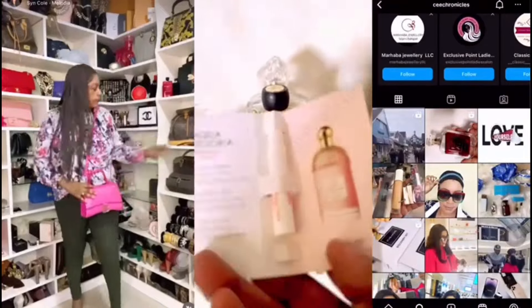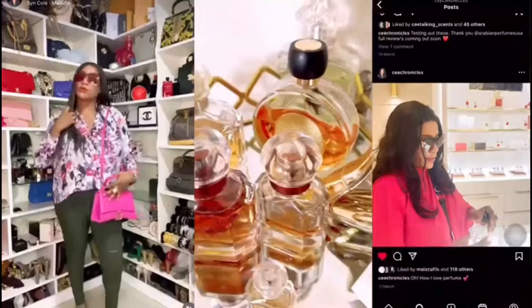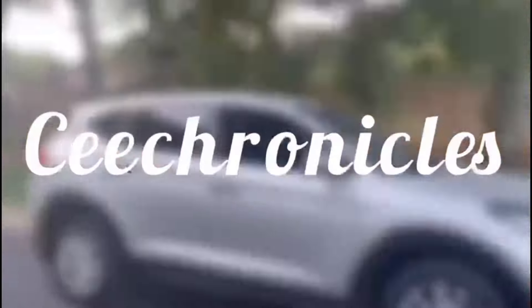Hi everyone, welcome and welcome back to Unscripted. My name is C Chronicles. On this channel I post vlogs as well as fragrance reviews. If you like that style of content, please consider subscribing and joining the family. If you're already subscribed, thank you so much for the continued support. I have a quick review here for you today.